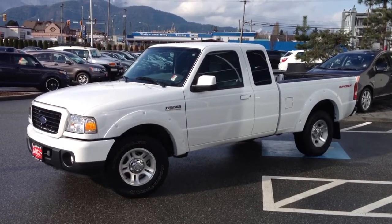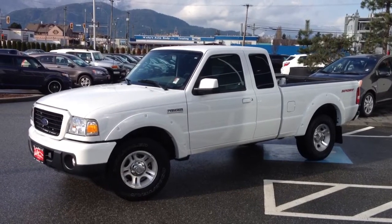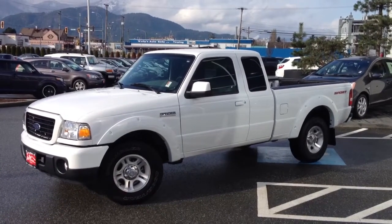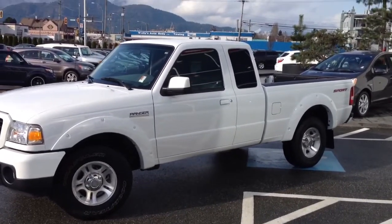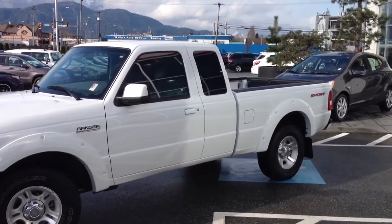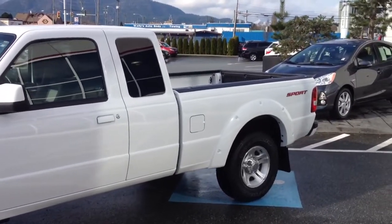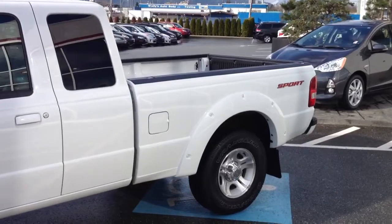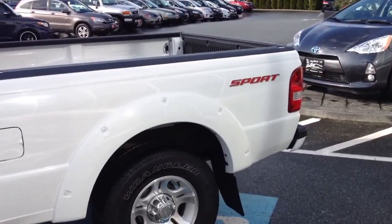Welcome to Valley Toyota Scion. Today you're having a look at a 2009 Ford Ranger Sport, stock number 13960A. This is a one-owner local Ranger that was purchased and serviced here in Chilliwack BC. If you're not familiar with Valley Toyota Scion, we're in the heart of the Fraser Valley — about an hour from Vancouver, about 20 minutes from the Abbotsford area, and about 45 minutes from the Langley area.